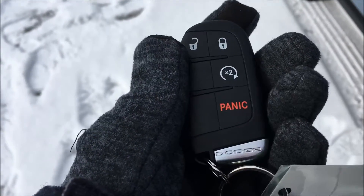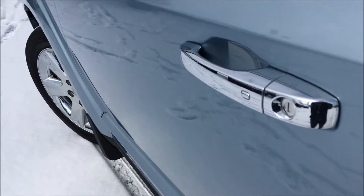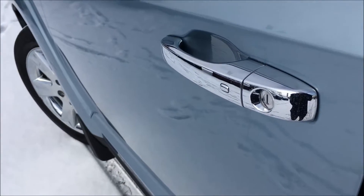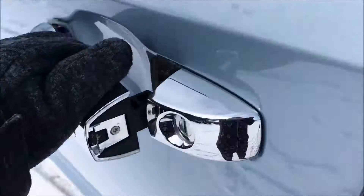On the key for this Journey you'll find your lock and unlock buttons, as well as your panic button, and your remote start if you hit it twice. This is the proximity key, so I can just throw it in my pocket and the sensor on the back of the handle will unlock the door.